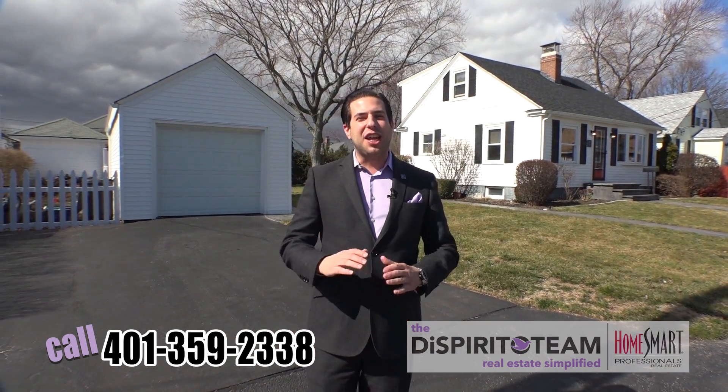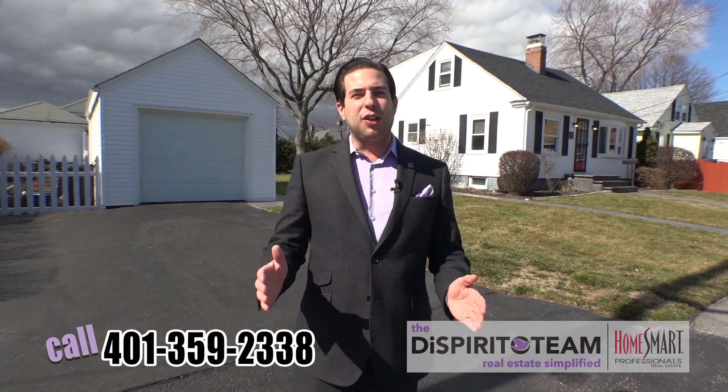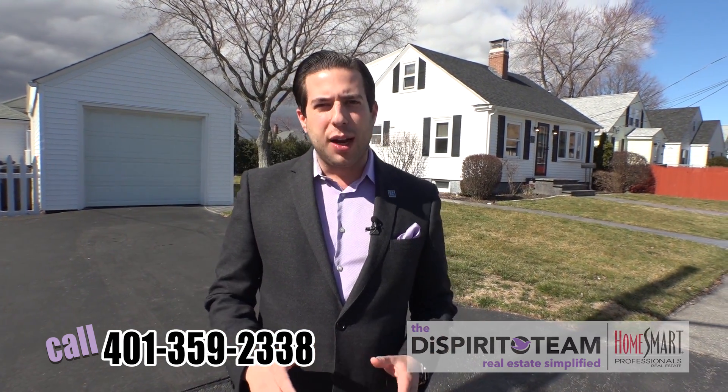Hey, it's Emilio. We're here today in Cranston, Rhode Island. Cranston is one of the hottest markets in all of New England right now, especially here in Rhode Island. Homes are selling faster than they have in the past 10 years and at higher prices. If you're curious what you can net during this extreme seller's market, give us a call today at 401-359-2338. We have a serious lack of inventory on the market and you will net more money than you may think. Make sure you catch my radio show on iHeartRadio every Sunday at 10 a.m.